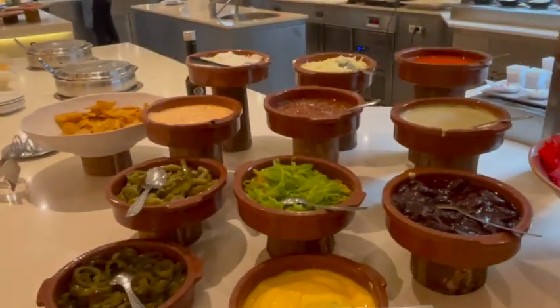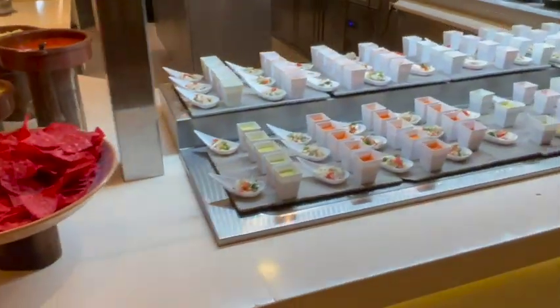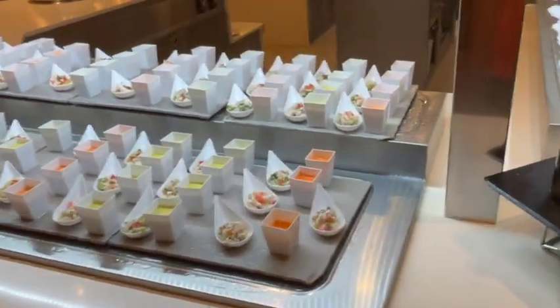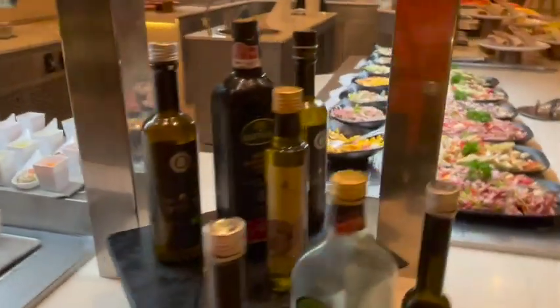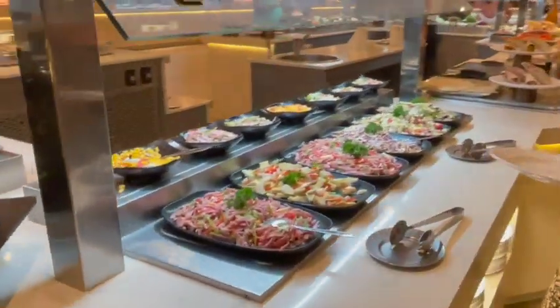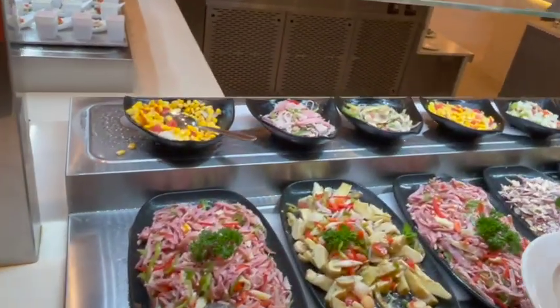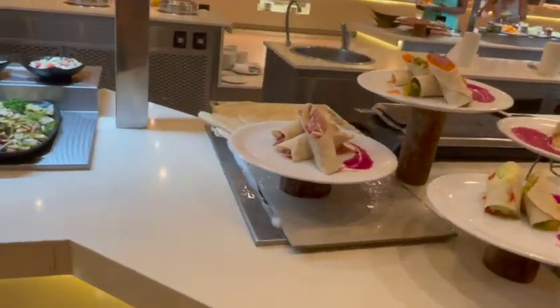This is the salad bar. I like the dessert — it's new.